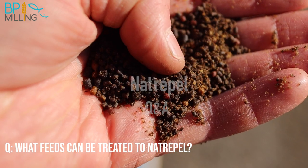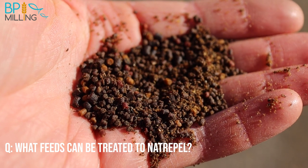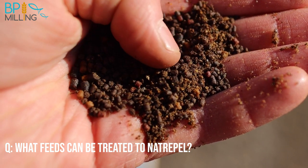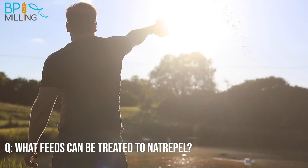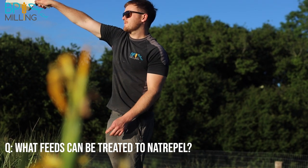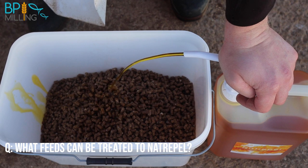High-oil pellets don't take on oils as well as low-oil pellets, because most high-oil aqua feed diets are put through a vacuum coating vessel. This process mixes the pellets with oil before creating a vacuum inside the vessel, which forces the pellets to draw in more oil than they naturally would. Therefore, pellets that are saturated to such a high level of fat are not going to absorb a surface coating of Naturopel as effectively, leaving the Naturopel to wash off the pellets on contact with the water. For this reason, we recommend a surface dressing of Naturopel only on pellets lower than 10% fat.